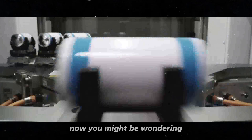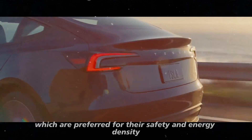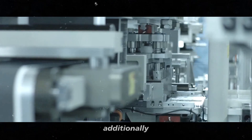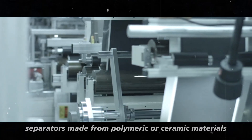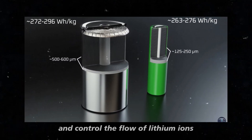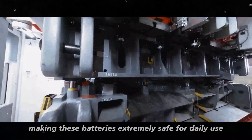You might be wondering: what about safety? The new batteries use solid electrolytes, which are preferred for their safety and energy density. Additionally, separators made from polymeric or ceramic materials help prevent short-circuits and control the flow of lithium ions, making these batteries extremely safe for daily use.